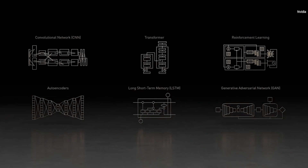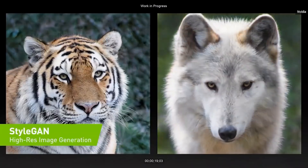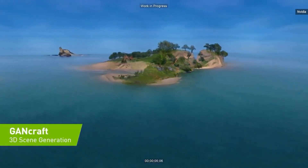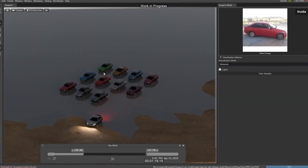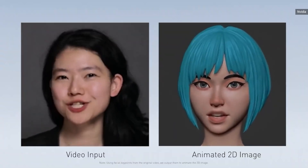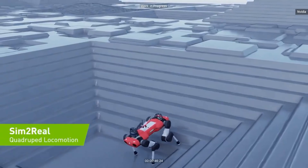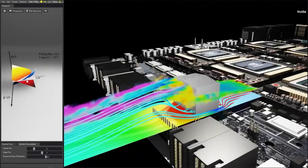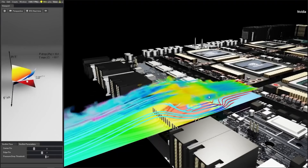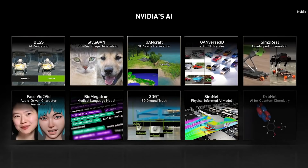Let me show you some of our work in AI — basic and applied research. DLSS: Deep Learning Super Sampling. StyleGAN: AI High-Resolution Image Generator. GAN Craft: a neural rendering engine turning Minecraft into realistic 3D. GANVERSE 3D turns photographs into animatable 3D models. Face vid-to-vid: a talking head rendering engine that can reduce streaming bandwidth by 10x while reposing the head and eyes. Sim2Real: a quadruped trained in Omniverse where the AI can run in a real robot. Digital twins. SimNet: a physics-informed neural network solver that can simulate large-scale multi-physics. Biomegatron: the largest biomedical language model ever trained. 3DGT: Omniverse Synthetic Data Generation. And OrbNet: a machine learning quantum solver for quantum chemistry.